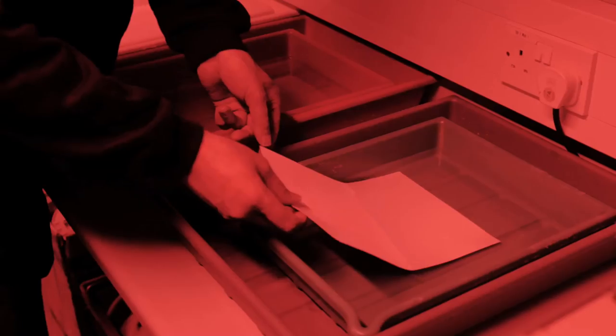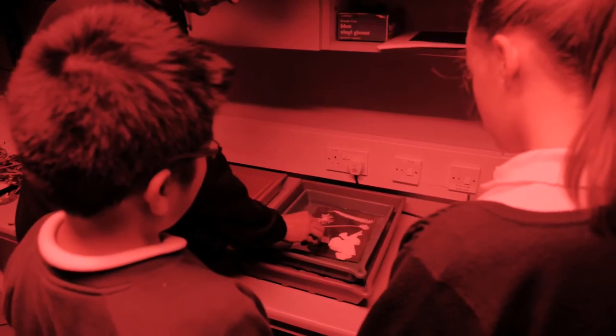In the darkroom they've experienced the camera obscura, black and white printing, and then they've created photograms.